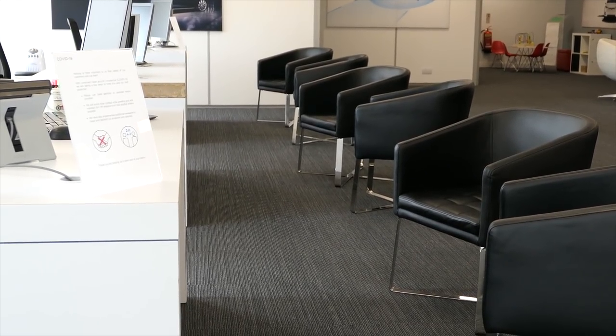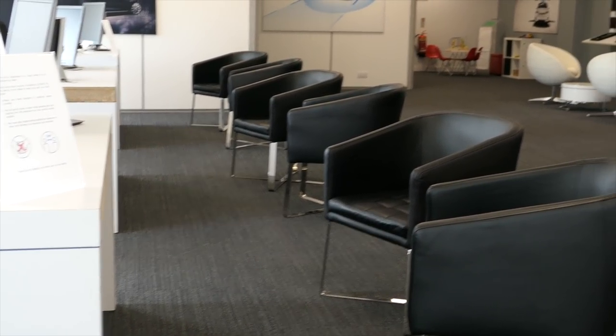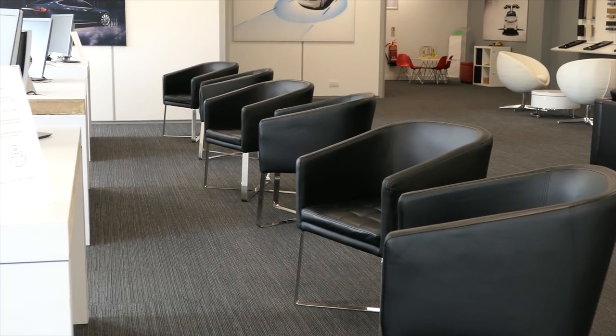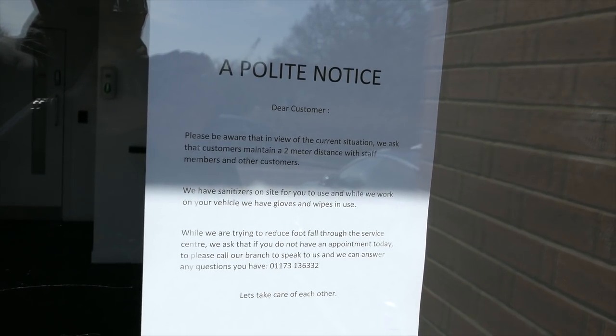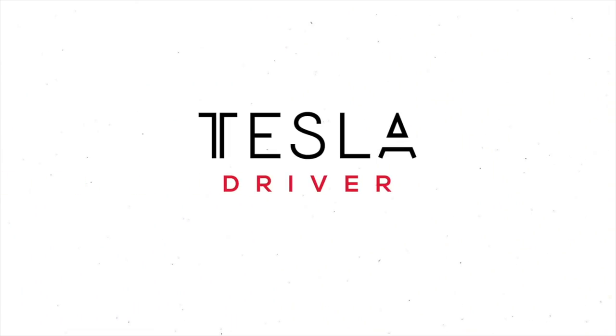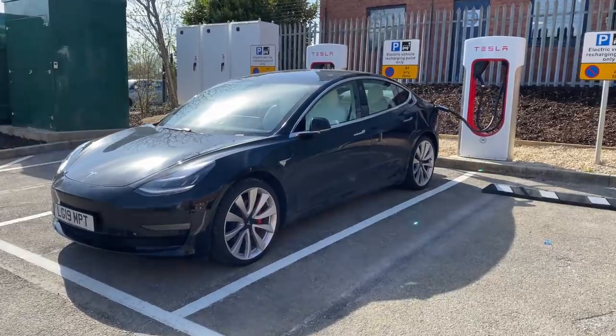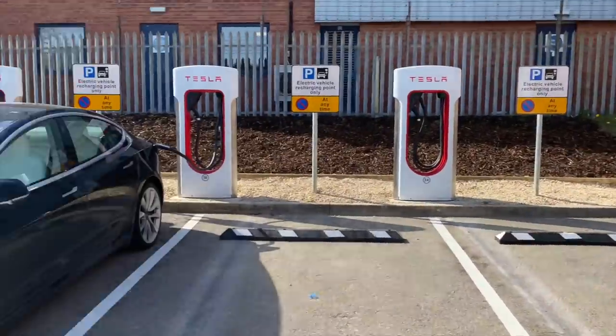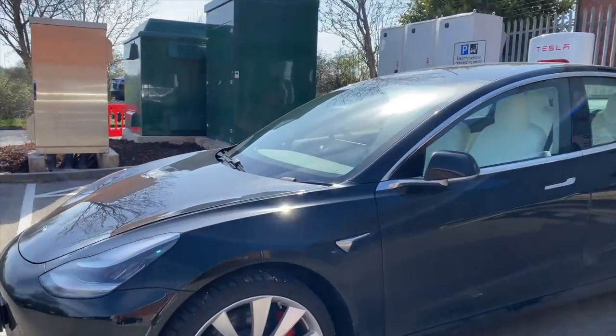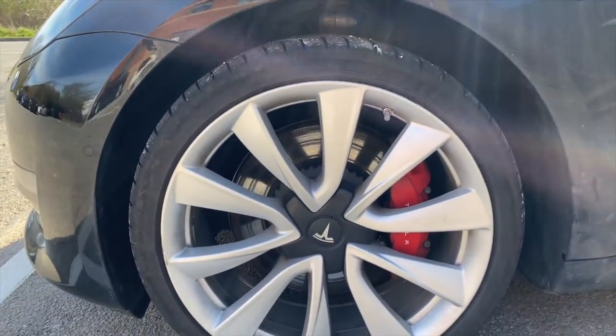I'm also going to take you to the Tesla Service Center because my car had some things wrong with it and it's been fixed. This happened on the day of lockdown — I was literally out as I was told about it and we were the last customers. Before we get into the full self-drive clip of it stopping and starting at traffic lights, we're going to talk about the Service Center and basically how my service appointment went.